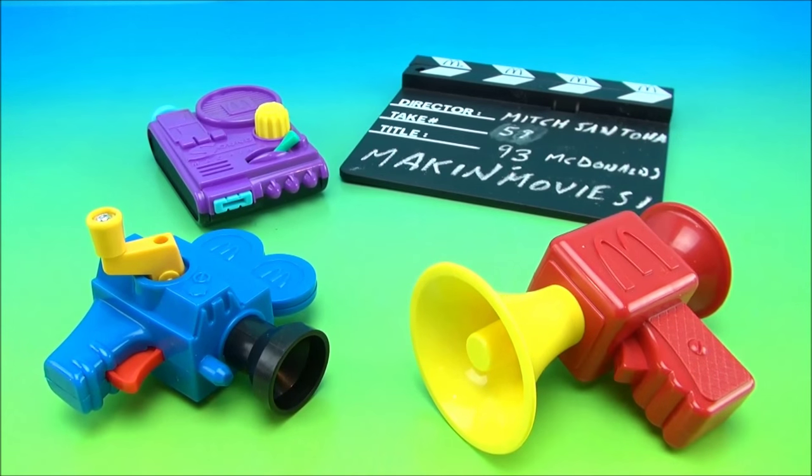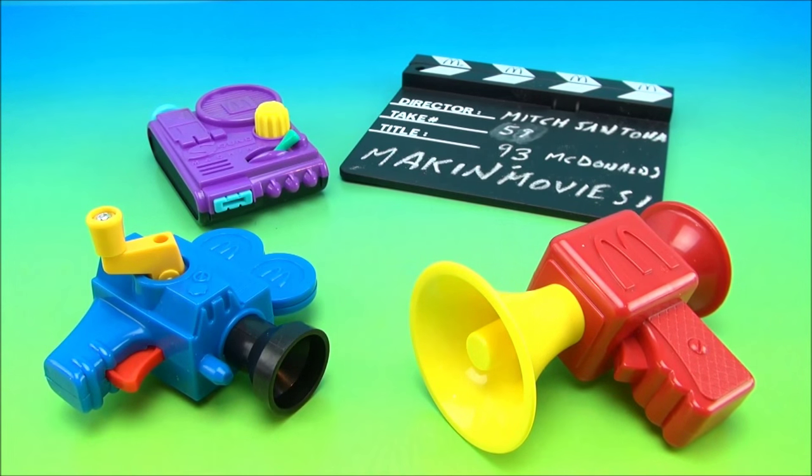I'm Mitch Santona. This is Drive-Thru Toys. Take care, thanks for watching. Please subscribe. You guys have a fantastic day, and I'll be with you shortly. Please stick around. See ya.